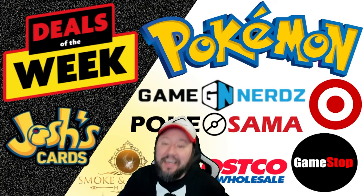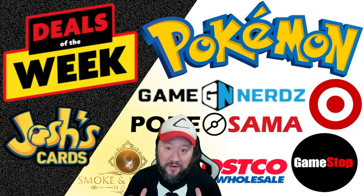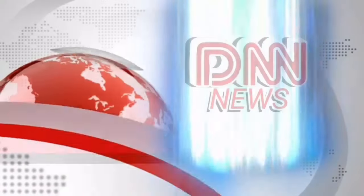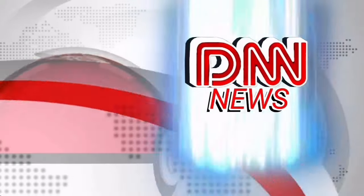Well, y'all have a wonderful week. Take advantage of as many of these deals as you can. But as always, from me to you, happy hunting. For all your Pokémon news, this is DNN.